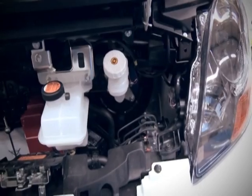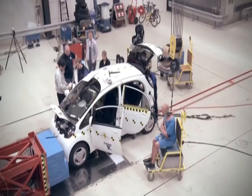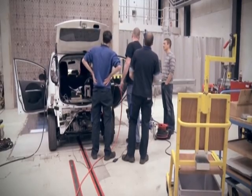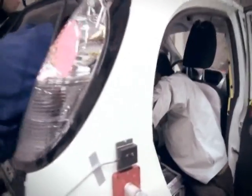As testing electric vehicles is new to Euro NCAP, additional preparations and precautions are taken while testing the cars in the laboratories to ensure safety before, during, and after testing for all persons involved.